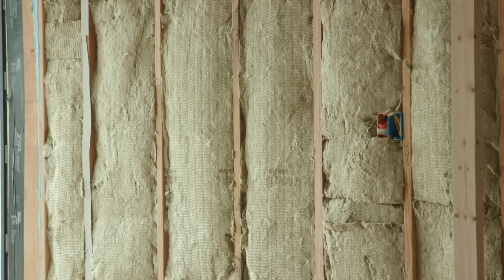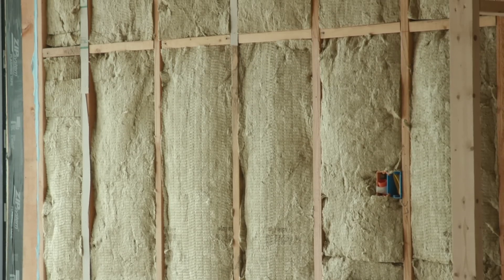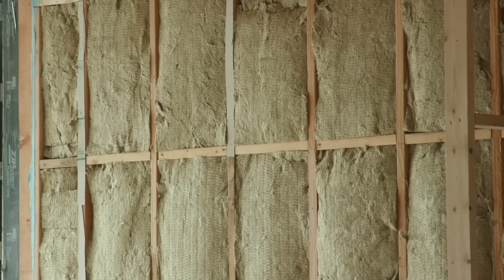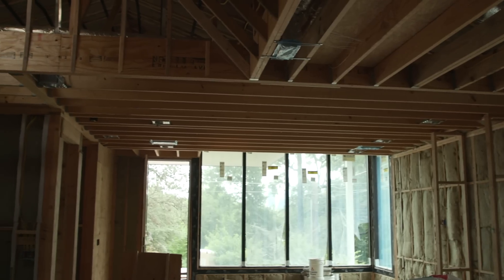Air tightness was probably the biggest lift. It has to be super airtight — 10 times more tight than code. Basically, you're building a Yeti cooler: you've got a super insulated box and a super tight lid on that cooler, so you're going to keep that cooling inside.